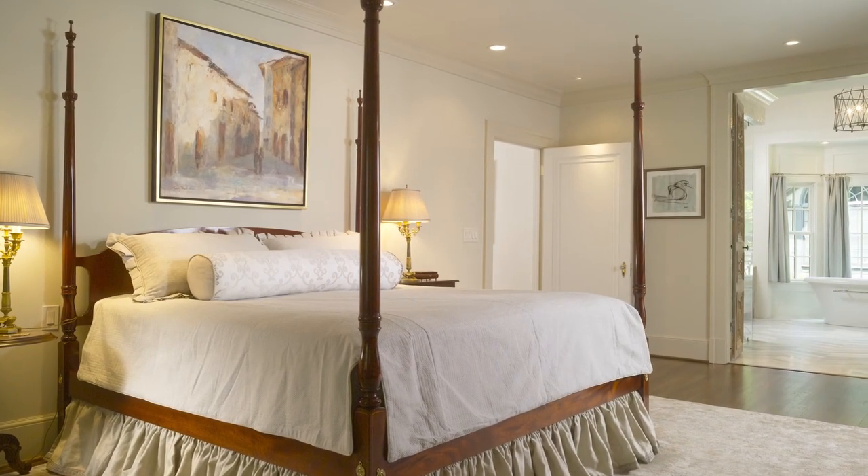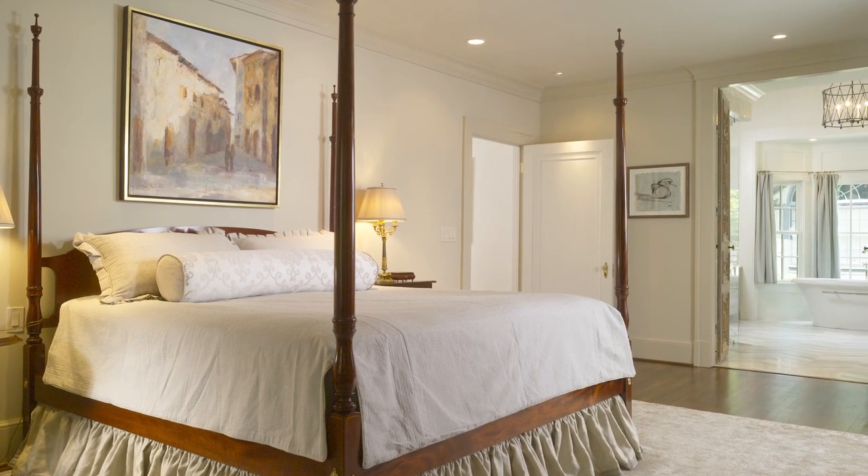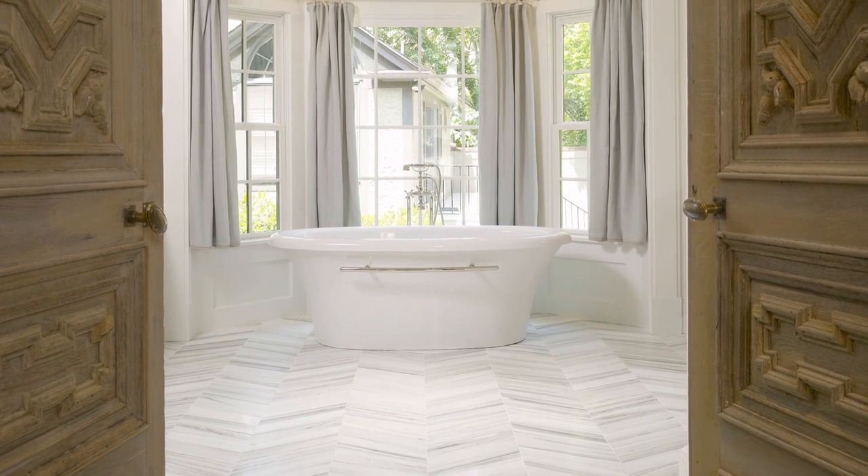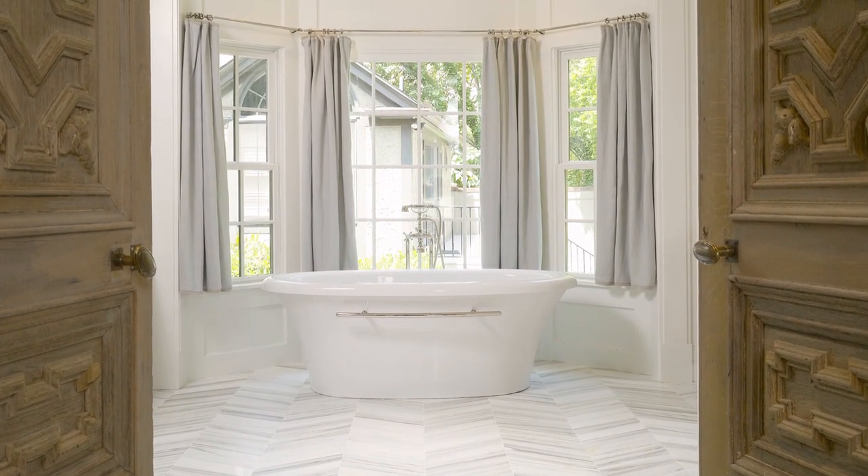Natural wood touches such as the antique doors and rafters bring an earthy contrast to the formal design. The centrally placed freestanding tub completes the picture of a gracious bathing environment.